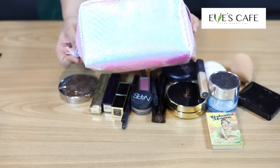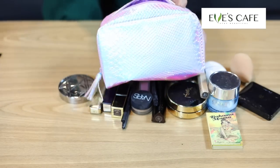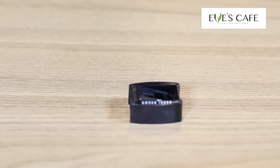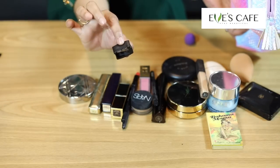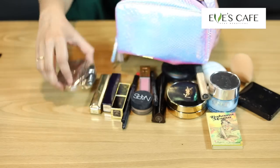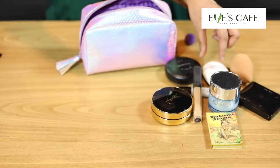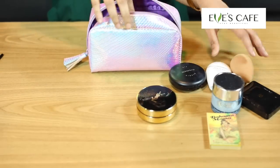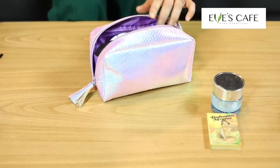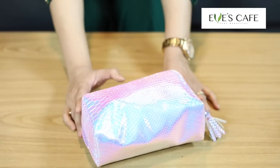So this is my makeup pouch — nothing fancy, it's from H&M. Oh, I have one more thing: a sharpener from Bobbi Brown, which I always carry for sharpening the eye pencil or lip pencil so they always have a sharp point. These are all the things that go into my makeup bag. Since it gets dirty very often I keep changing my pouch, so I don't go for any big brand bags.